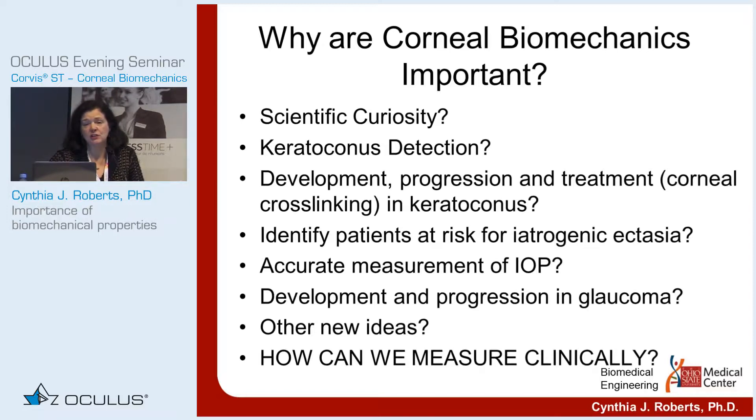Keratoconus detection is really the first application that was chosen, for obvious reasons. It's extremely important in refractive surgery to avoid operating on subclinical keratoconus. So it was really the first thing that was developed. One can also look at the development, progression, and treatment — as in corneal crosslinking of keratoconus — with biomechanics, because the first detectable change in keratoconus is likely biomechanical.